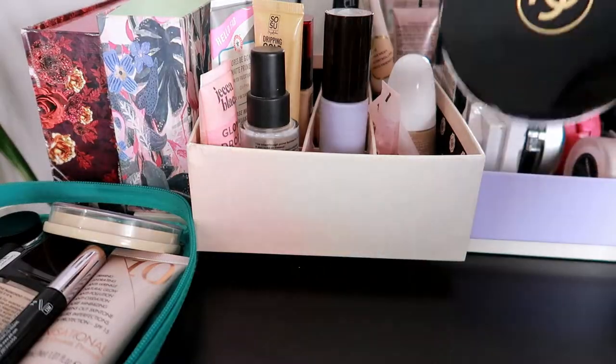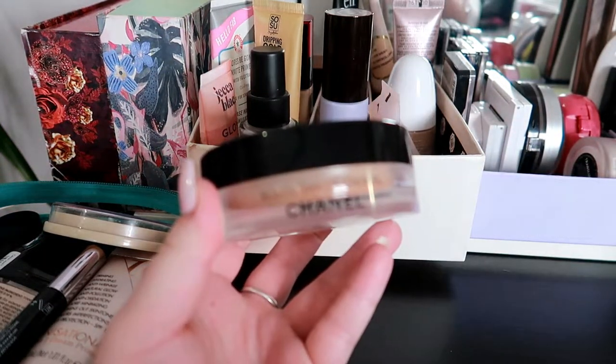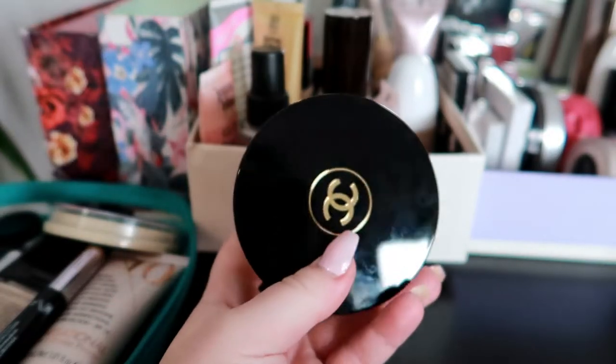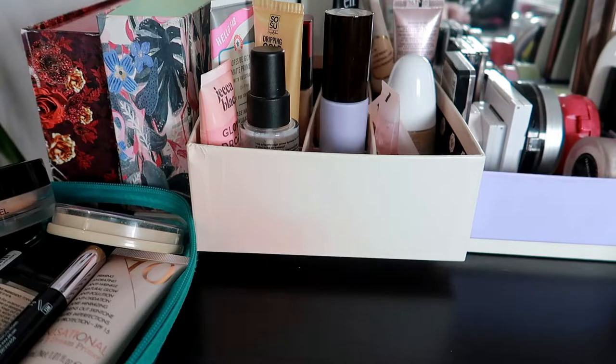For a cream bronzer I'm gonna choose the only other one that I have and this is the Chanel Soleil Tan. I had the Charlotte Tilbury one last month so it's time for a change. So I'm gonna have that one in.